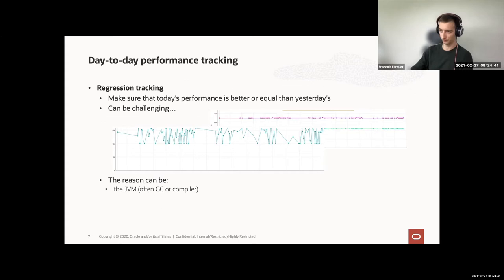Another reason for instability can be the benchmark itself. The Renaissance benchmark suite has several Spark benchmarks, and Spark, for instance, every 30 minutes decides to spawn some process and do cleanup tasks — if you measure performance at this stage, you may notice a difference. Another reason can be the infrastructure: it's hard to properly isolate and reproduce workloads. You need to make it as reproducible as possible and eliminate external impact, but there will always be noise due to infrastructure.